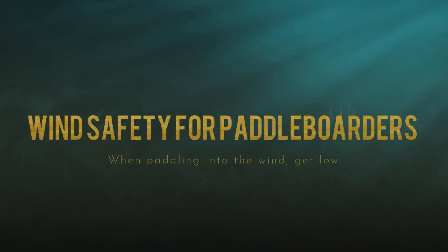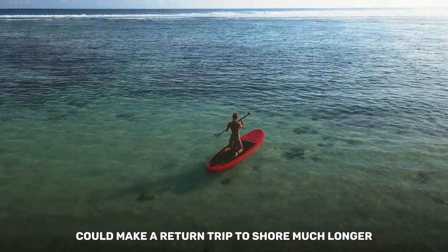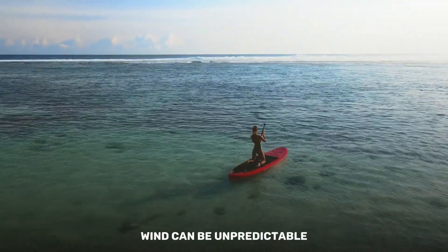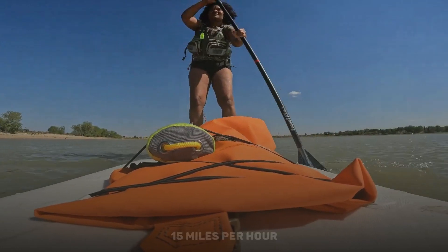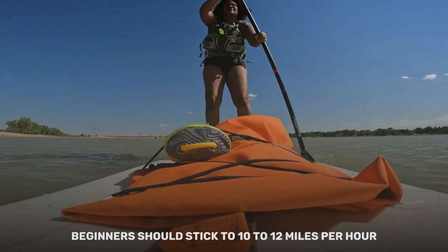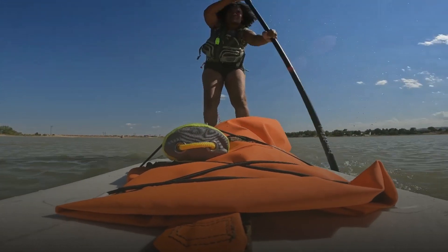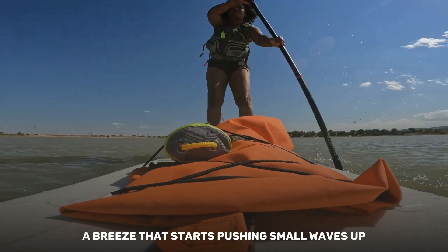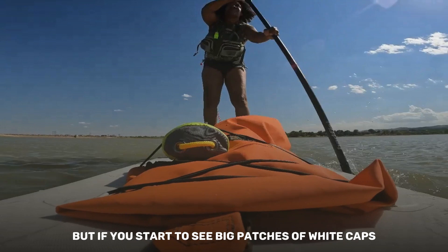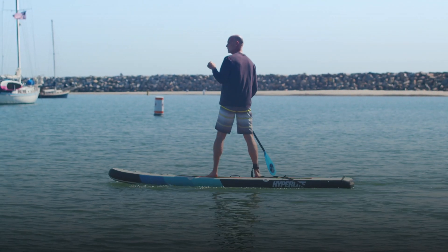Paddling into the wind could make a return trip to shore much longer and require more effort. Wind can be unpredictable — 15 miles per hour is the maximum safe range for well-experienced paddlers; beginners should stick to 10 to 12 miles per hour. A breeze that starts pushing small waves up shouldn't cause problems, but if you start to see big patches of whitecaps, you should consider turning back.